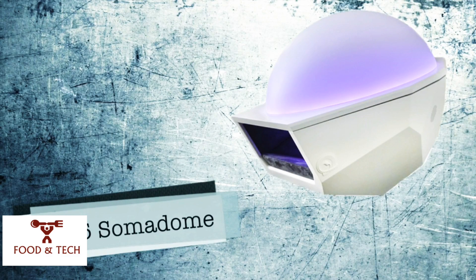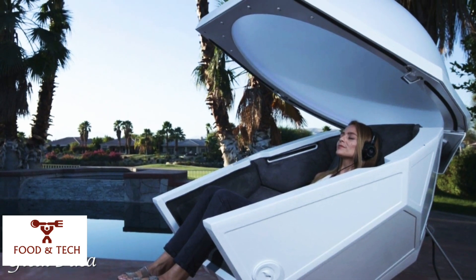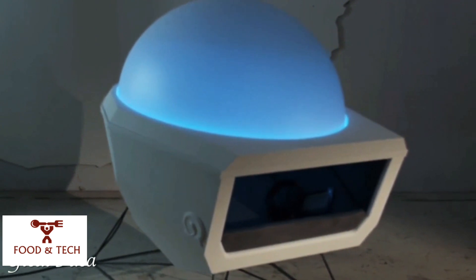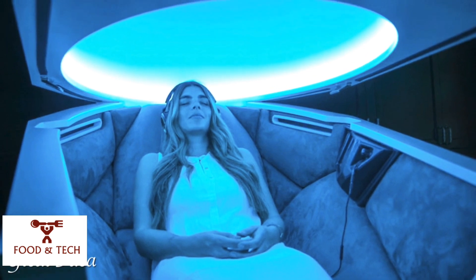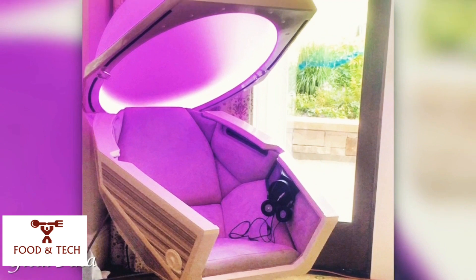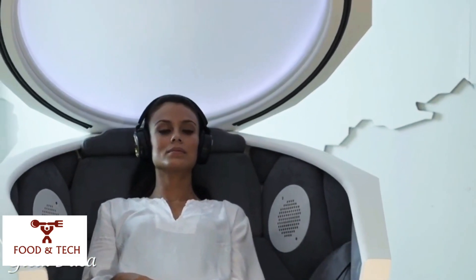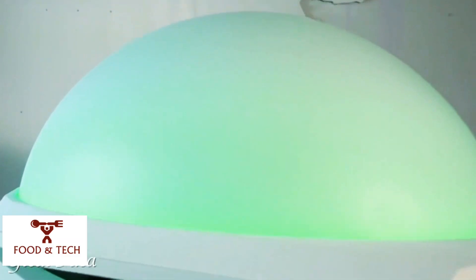Number 16: the Somadome Meditation Pod. The dome structure gives the illusion of infinite space, immersing you in an illuminated pod of colors that coordinate with your session goals. Using colors and light to heal is an age-old technique based on the idea that visible light spectrum colors have specific beneficial health properties. With the option to select a single color or cycle through the whole spectrum, the Somadome provides an environment conducive to gentle, positive health effects.